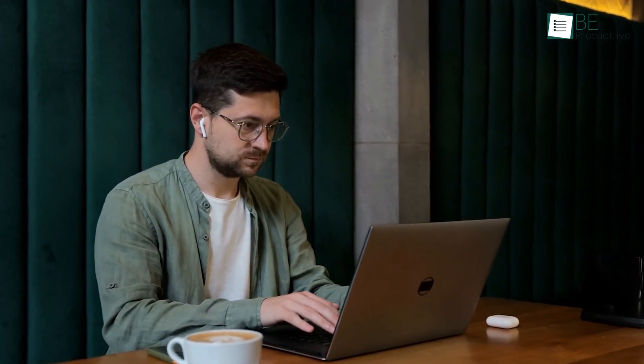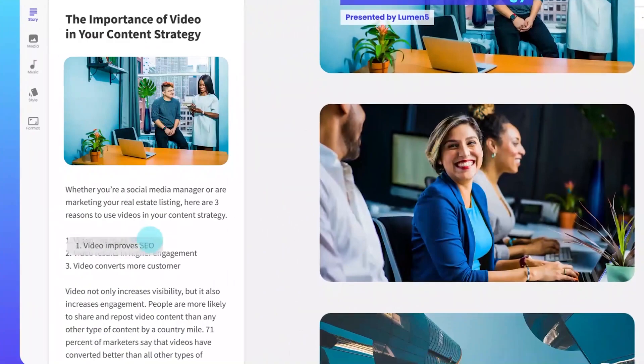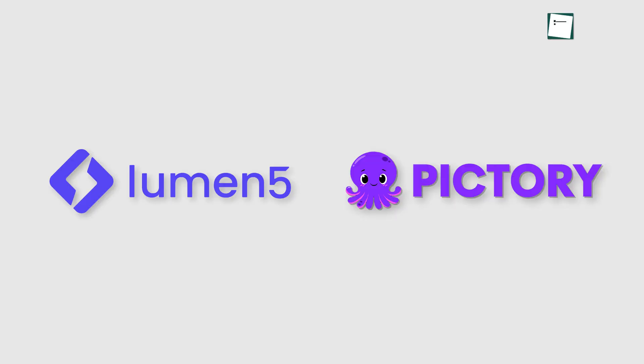Imagine being able to transform your thoughts and ideas into captivating videos with just a few clicks. Let's think of a scenario where you're sitting down with your coffee, full of inspiration, but the thought of complex video editing software gives you pause. That's where the magic of AI-powered video creation tools like Lumen5 and Pictory comes in.